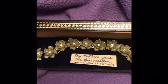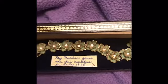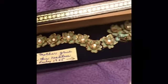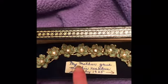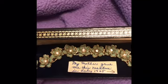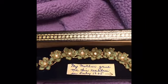This next one is a pretty necklace that was my great-grandmother's. I just absolutely love this. It says 'My mother gave me this necklace in July of 1965.' So I definitely keep it stored carefully and I don't wear it — I just really love it and I'm really happy I got it.